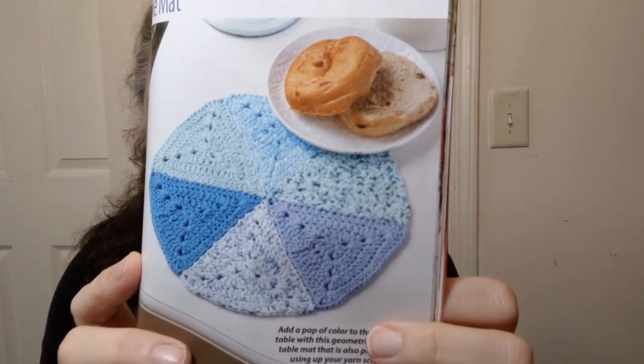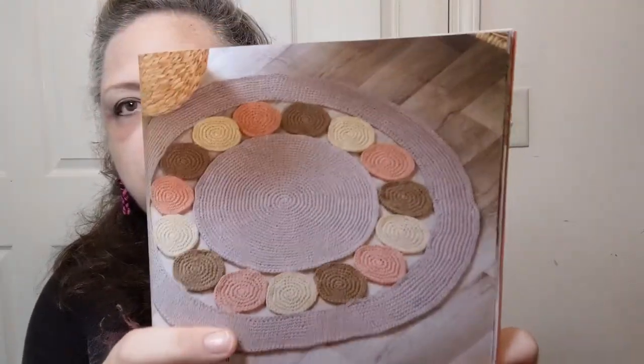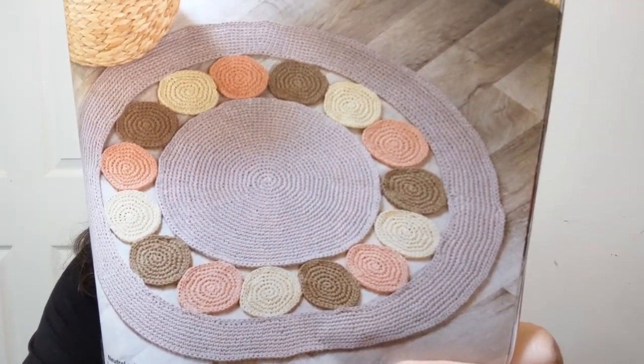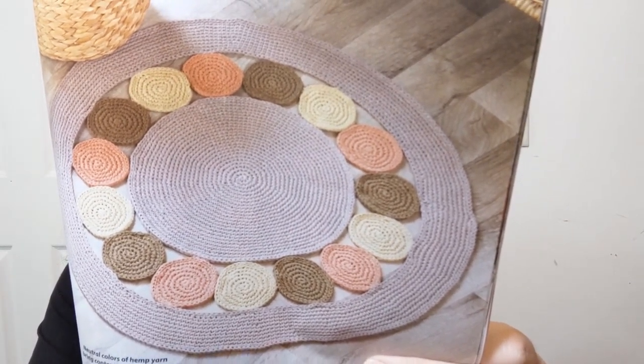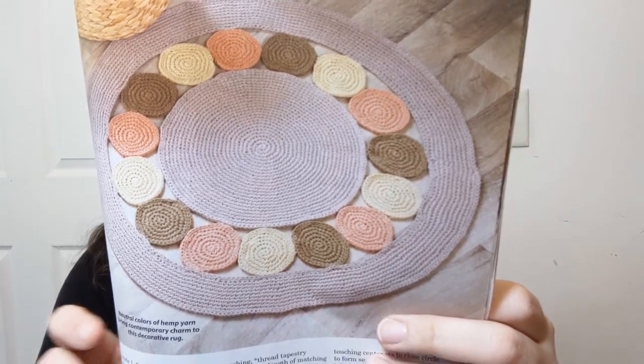I kind of love the look of that with all the blues — very pretty. Just the idea of how to make those triangles would be a good thing to learn. The going round in circles rug is super cute — rated number three easy, using Lion Brand Just Hemp bulky number five chunky weight. It takes about eight or nine skeins and they're using a six millimeter and a six and a half millimeter hook.